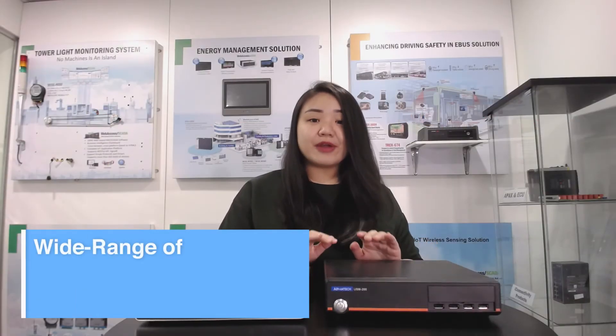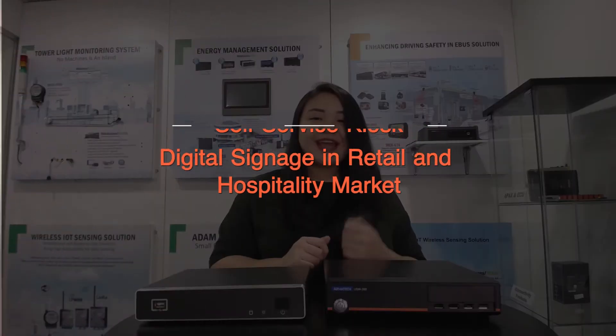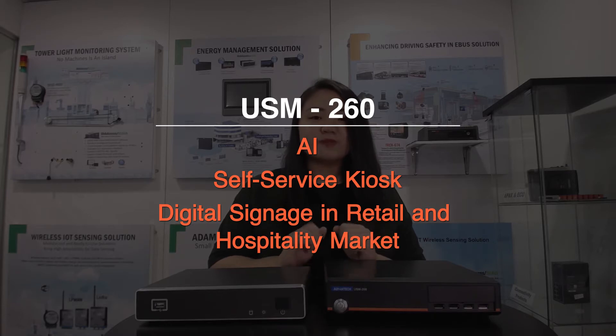This PC is designed for a wide range of semi-industrial and commercial applications — for example, AI, self-service kiosk, digital signage, and retail in the hospitality market.